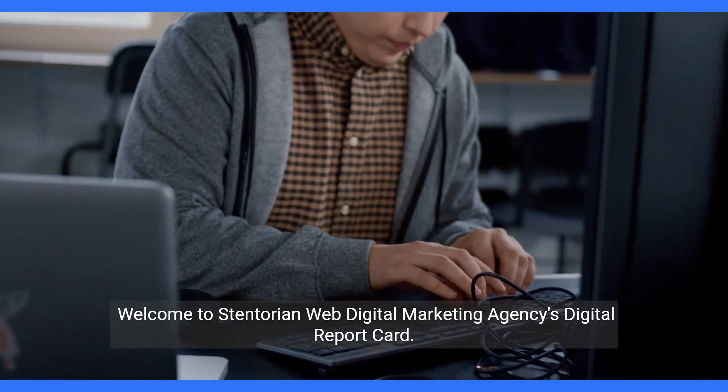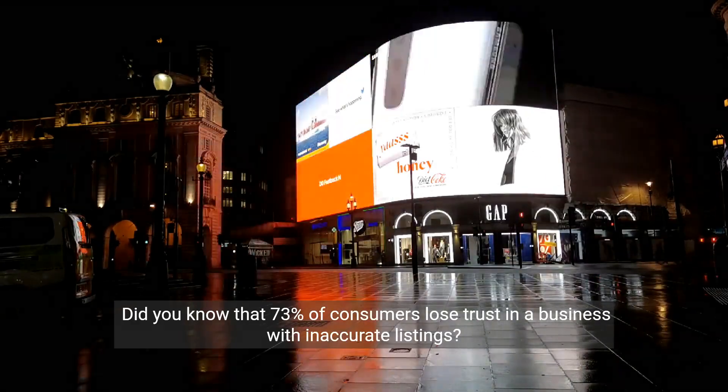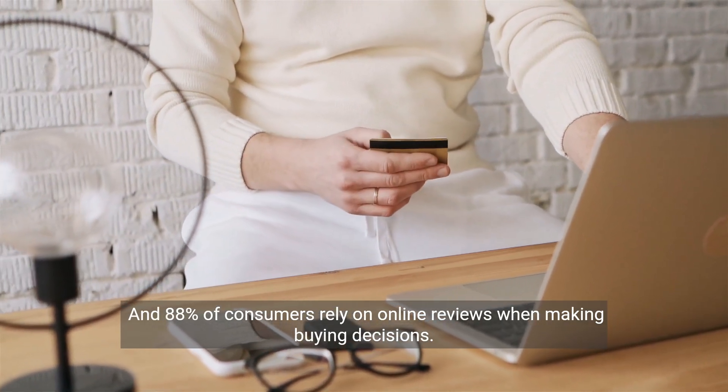Welcome to Stentorian Web Digital Marketing Agency's Digital Report Card. Did you know that 73% of consumers lose trust in a business with inaccurate listings, and 88% of consumers rely on online reviews when making buying decisions?